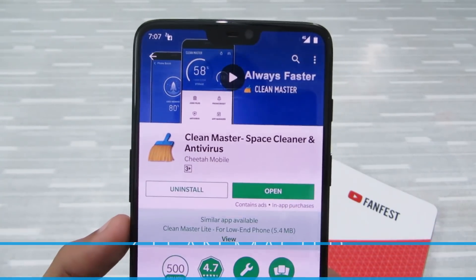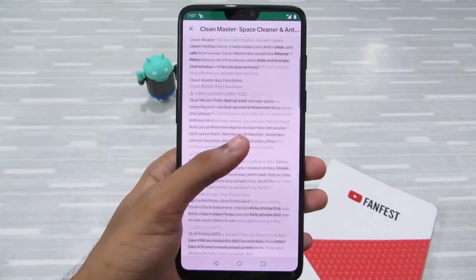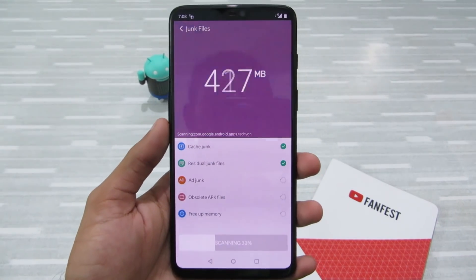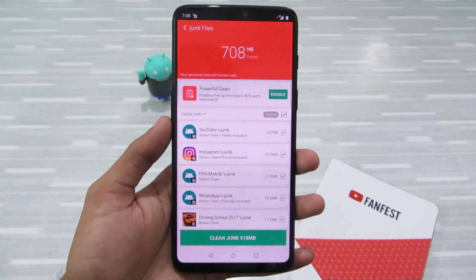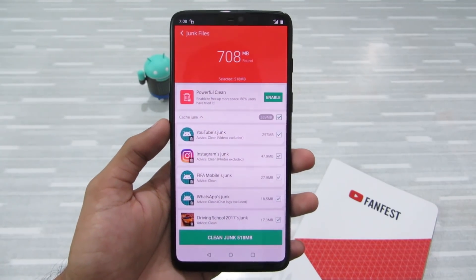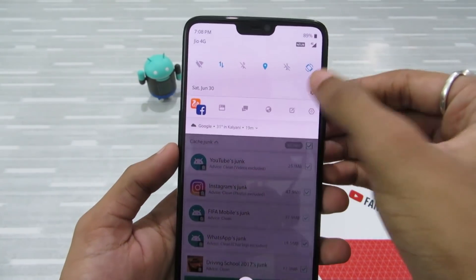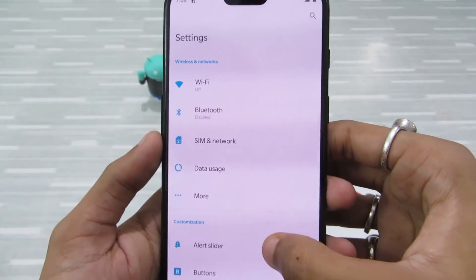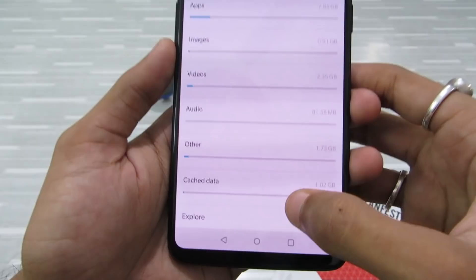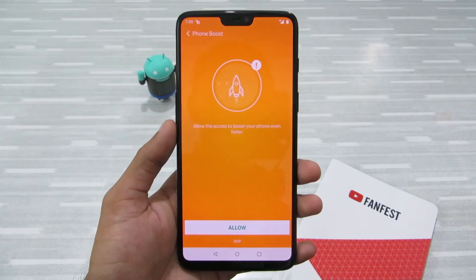Next up on the list is Clean Master. This is a very popular Android app that promises to free up junk files from your device and speed up your RAM. But trust me, nowadays Android is very smart — you don't need a separate app to clean cache and other unwanted files. All these features are built into Android itself. If you just want to clean cache — that's temporary files — go to Settings, then head over to Storage or Apps, find cached data, and click on it to delete it.